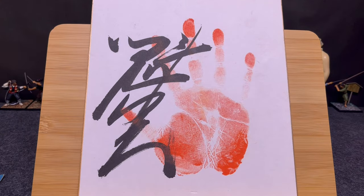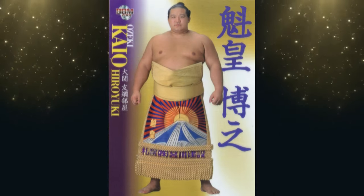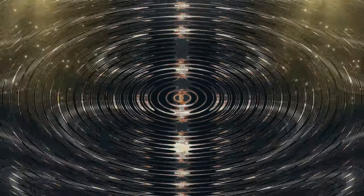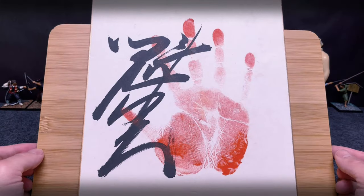Konnichiwa sumo wrestling fans. I think I must have gotten the coolest birthday present ever from my parents — an original Teigata. Welcome back everybody, thanks for tuning in again.